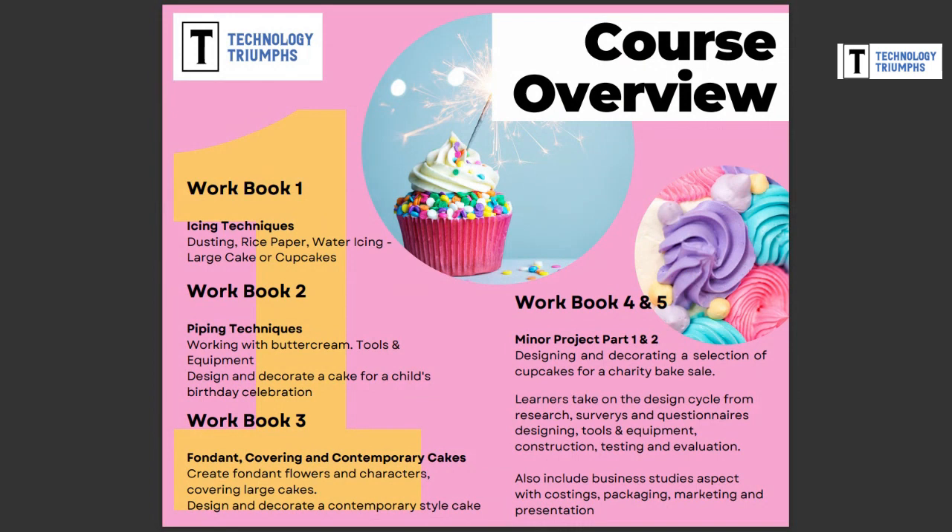Workbooks four and five move into what we call the minor project, where learners start a larger-scale project. They design and decorate a selection of cupcakes for a charity bake sale — they can choose any charity they like. They go through the whole design cycle: research, completing surveys and questionnaires, designing, looking at tools and equipment, construction, decoration, testing, and evaluation. This also includes a small aspect of business studies, exploring costing, packaging, marketing, and presentation.